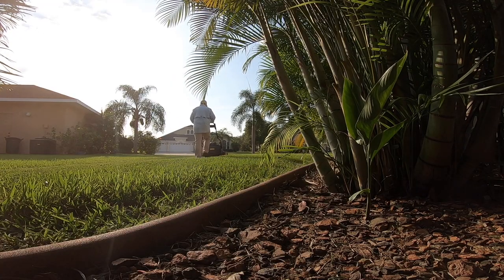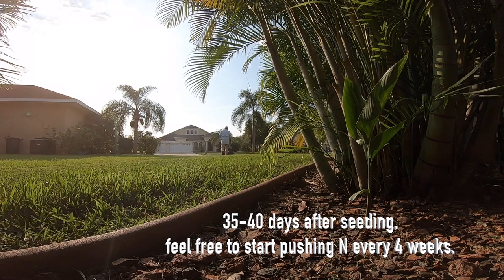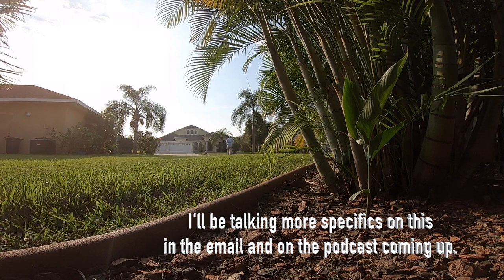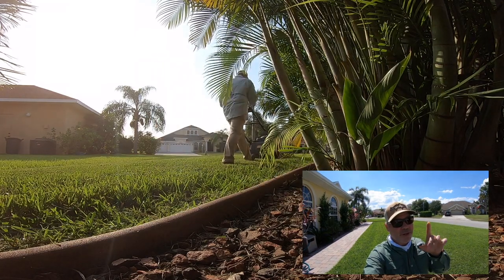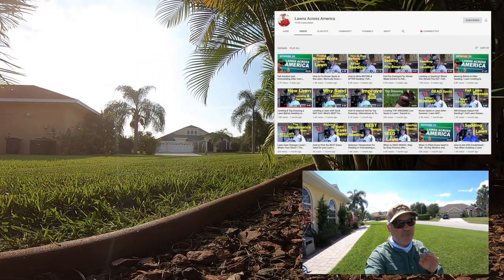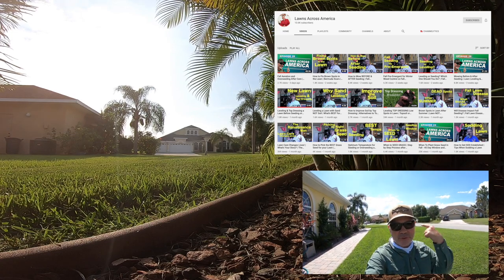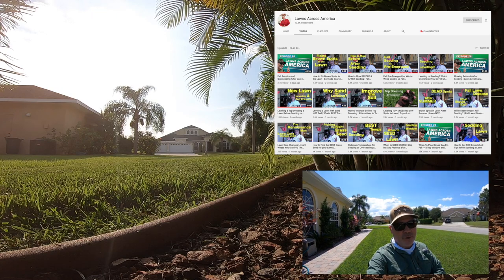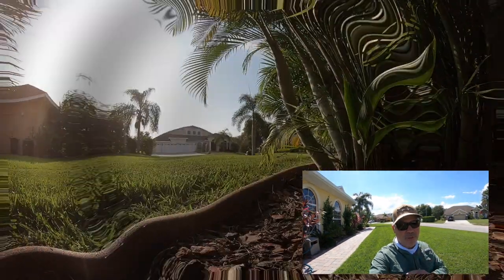For those of you with successful seedings coming up on that day 35 mark or so, feel free to start pushing your lawn hard with nitrogen as well. Three-quarter pounds of nitrogen per thousand all the way until winter is just fine. And if you're somebody that's even a little bit into lawn care, please check out my podcast. I'll give you a couple links below. I explain lawn care in a way that is very different than you've ever heard before, and it'll help open up windows of understanding and help you do better in your lawn care overall.